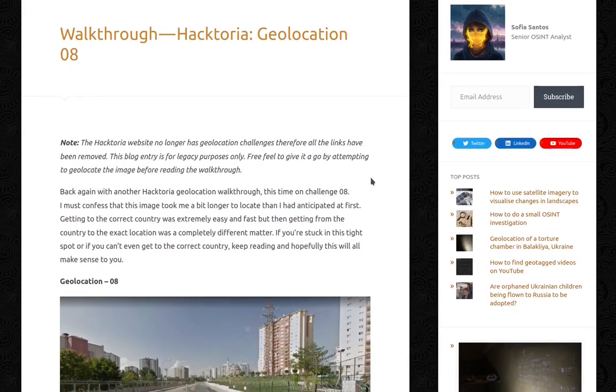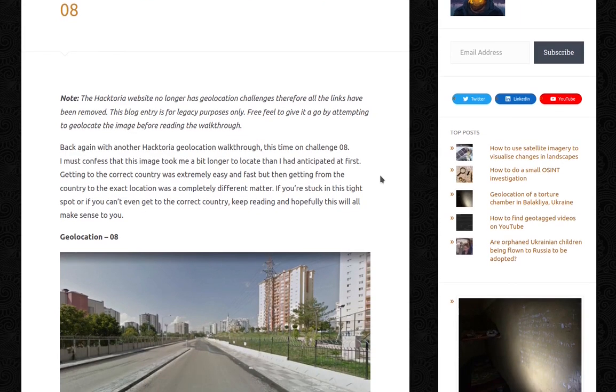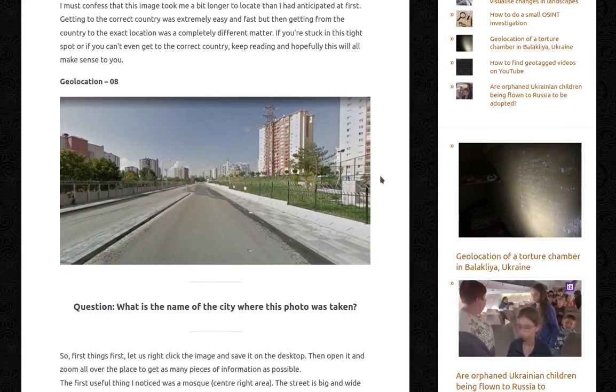Back again with another Haktoria Geolocation walkthrough, this time on challenge 08. I must confess that this image took me a bit longer to relocate than I anticipated at first. Getting to the correct country was extremely easy and fast, but then getting from the country to the exact location was a completely different matter. If you're stuck or can't get to the correct country, keep reading and hopefully this will all make sense to you. Geolocation 08 — the question is: what is the name of the city where this photo was taken?